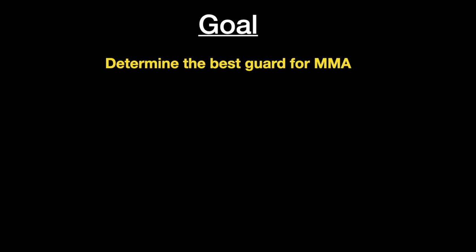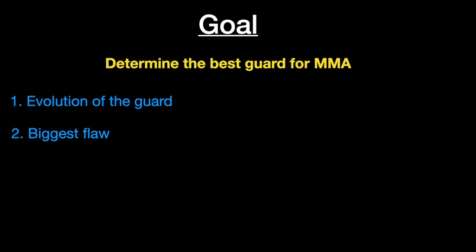The goal of this video is to determine the best guard for MMA. First, we're going to talk about the evolution of the guard. Then we're going to talk about the biggest flaw I see in the current MMA guards. And third, we're going to talk about what I believe is the best guard for MMA.